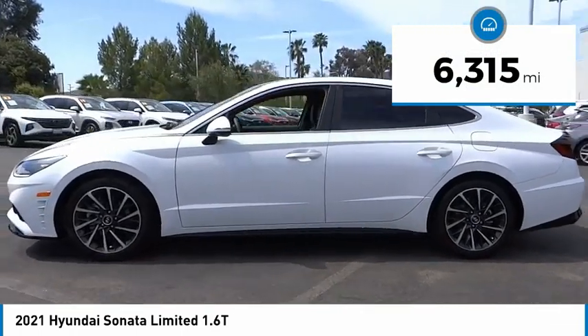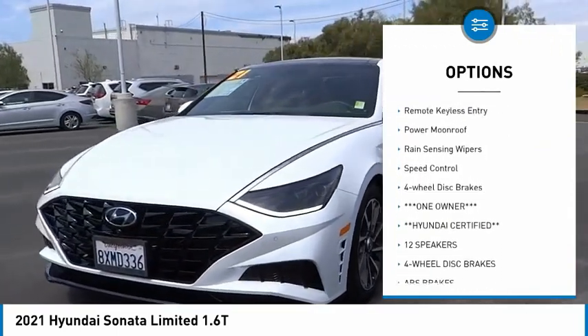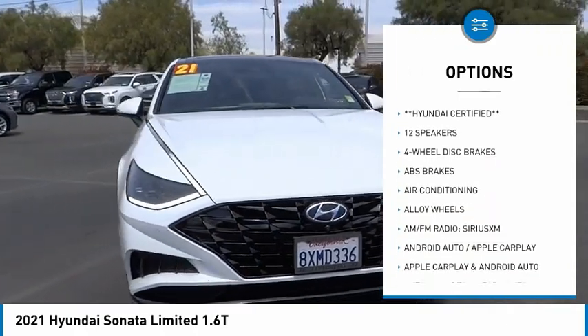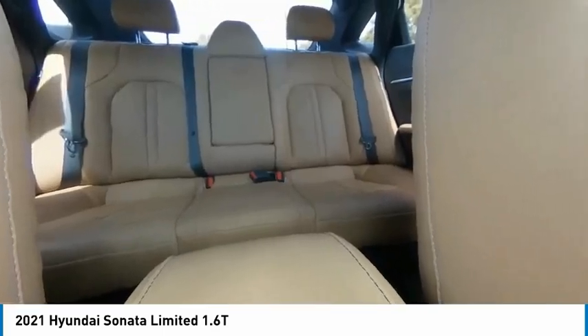This vehicle has less than 7,000 miles. Here are some of this vehicle's great options: panoramic sunroof, electronic stability control, alloy wheels, brake assist, traction control, remote keyless entry, power moonroof, rain sensing wipers, speed control, four-wheel disc brakes. Come see the car for yourself.